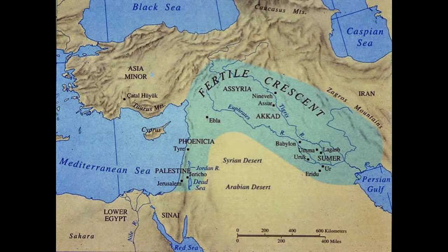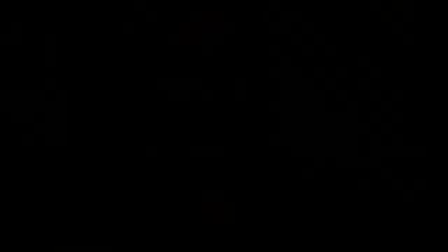Mesopotamia is located in the Middle East in the land also known as the Fertile Crescent. The major city that developed in Mesopotamia is Sumer, which is where we will see the creation of most if not all of the inventions we're going to be talking about in this episode as well as the following one.